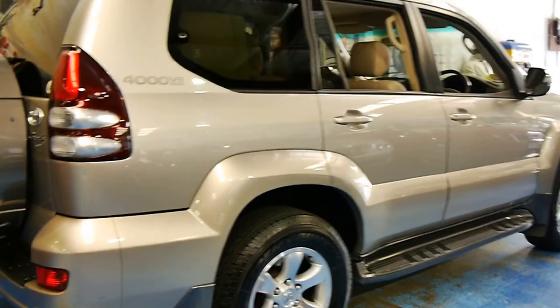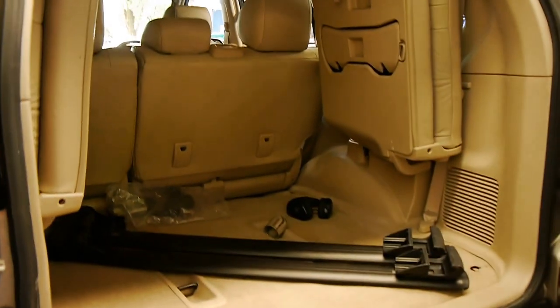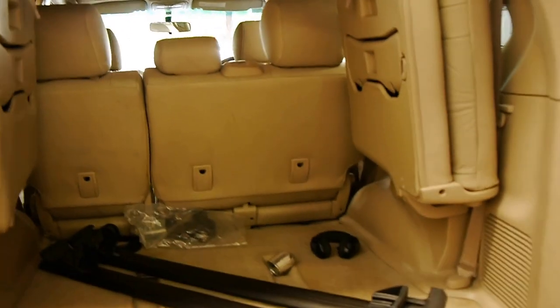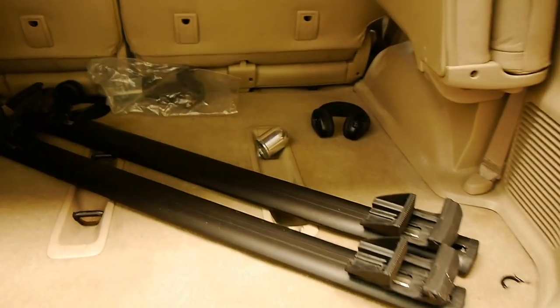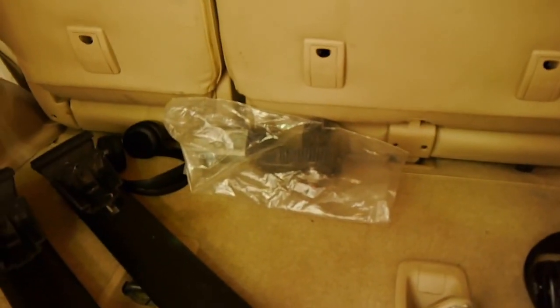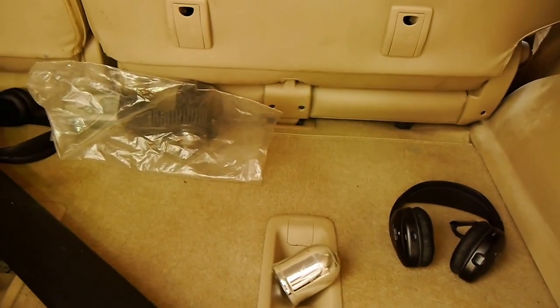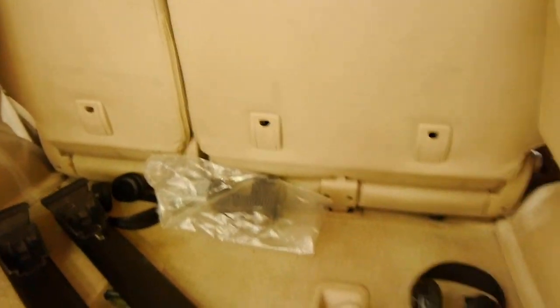It's got all the luxury trimmings, many of which you find in the Sahara and the LX470, but it's a little bit smaller and more manageable for around town. It is a seven-seater as you can see. I've got the roof racks stored back here, wireless headsets for the multimedia entertainment system on the roof so the kids can watch movies, and that's the towball cover.